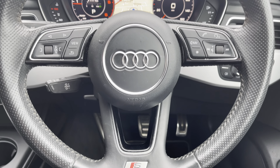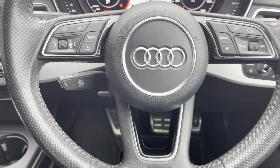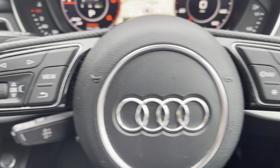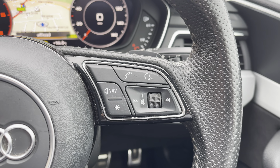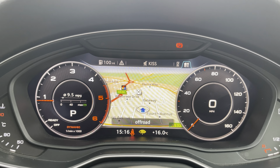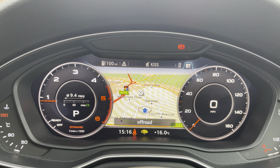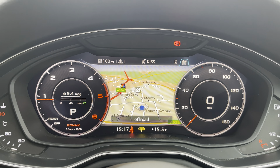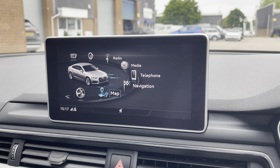Also featuring on this vehicle is the high multi-function three-spoke leather steering wheel, which comes with S-Line badging and gives you access to some of the car's features from the comfort of your driving position. Here we can see the really clean looking full digital cockpit, which can be adjusted by simply pressing the view button on your steering wheel, adding a bit of personalisation to the cockpit.